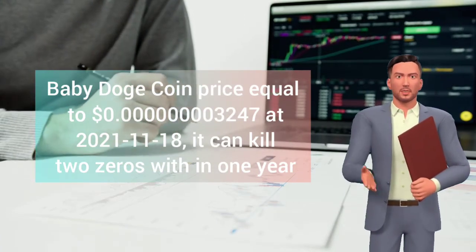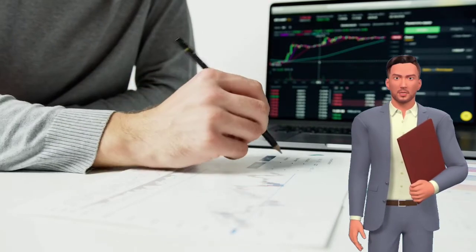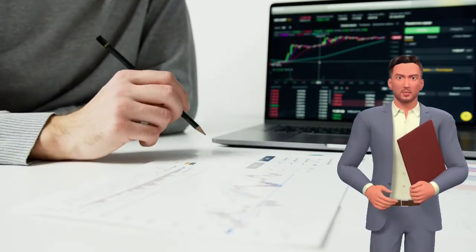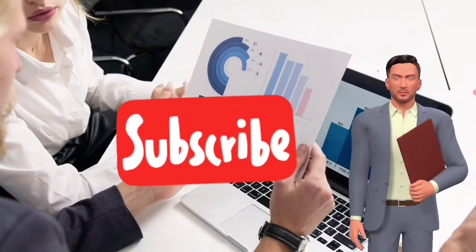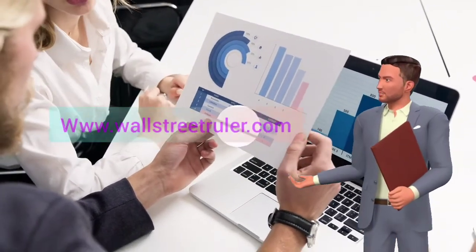Thank you for watching this video. If this video is informative for you, like this video, share it, and don't forget to subscribe to our channel. Check out the description to get more details about Wall Street Ruler.